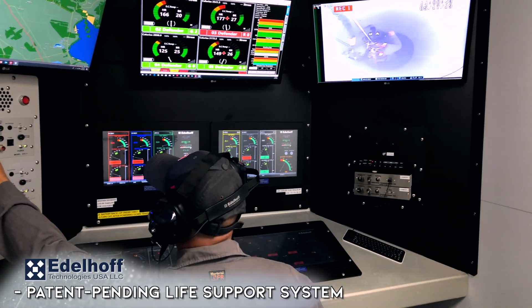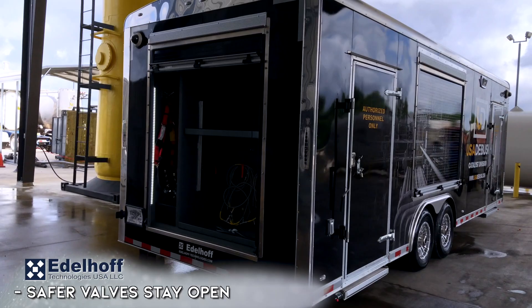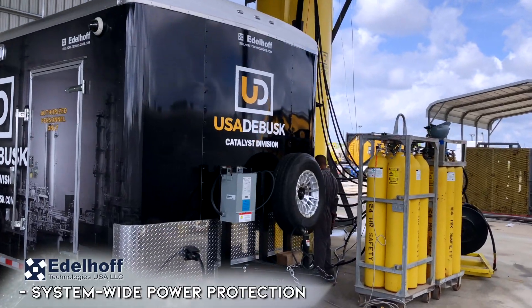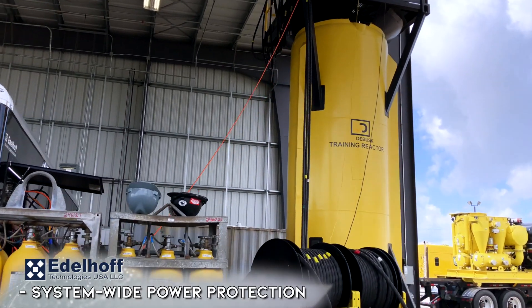We design, develop and build reliability into every system. We've incorporated latching valves that stay engaged to allow continuous airflow in the event of power loss. Our trailers incorporate surge protection for reliable power and battery backup systems to prevent power loss.